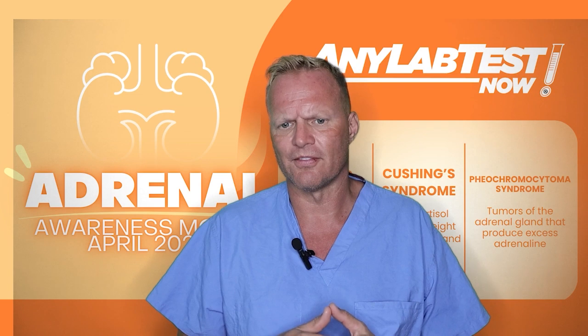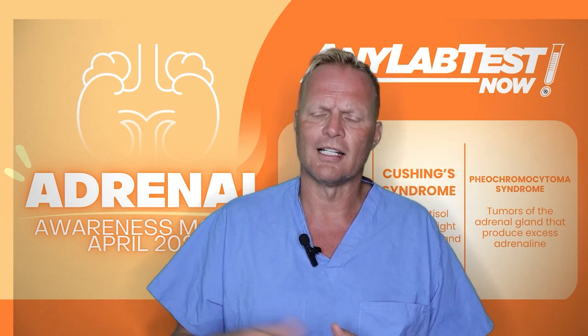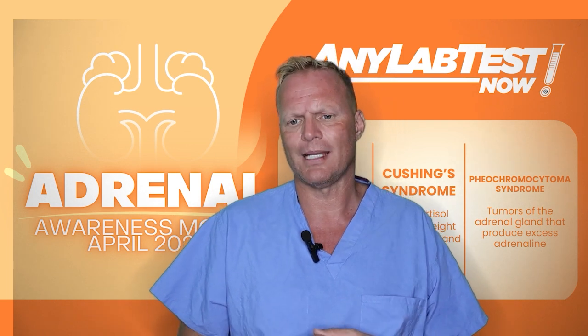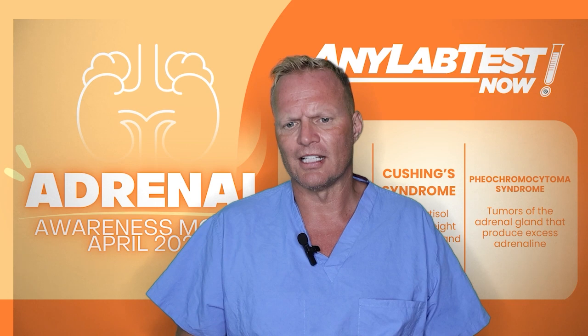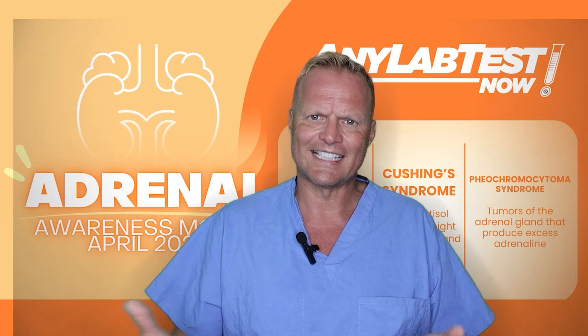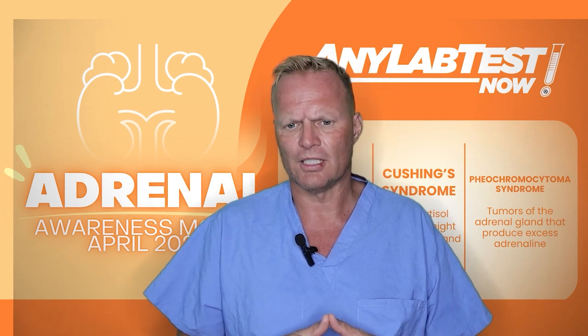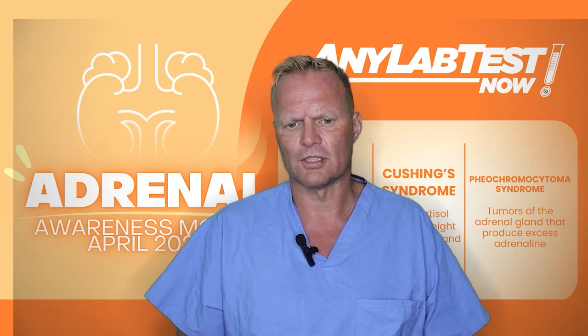which can help identify whether a patient has a pheochromocytoma or a related tumor called paraganglioma. If metanephrines are elevated, that's when we move on to imaging — specialized scans that look for adrenal tumors that are pheochromocytomas.